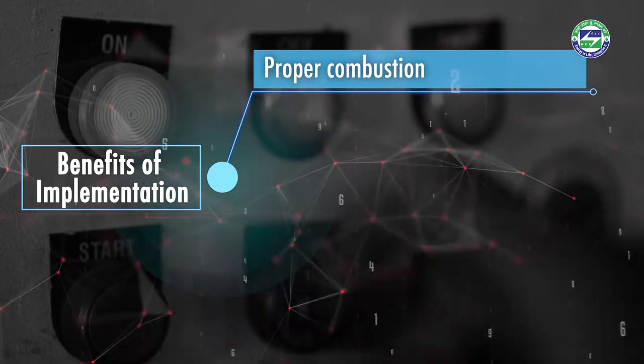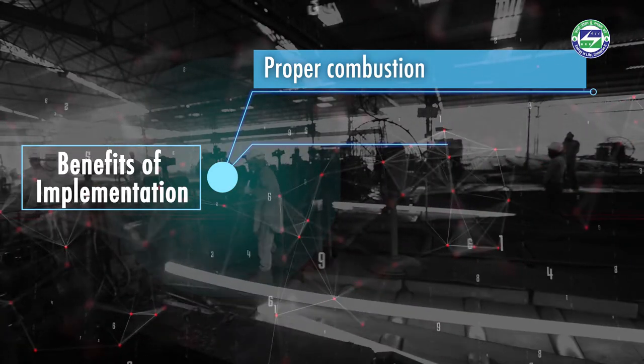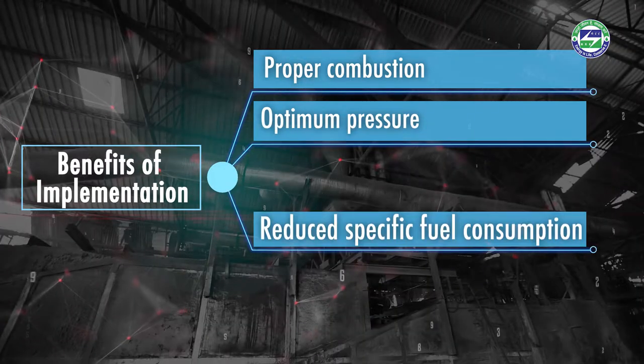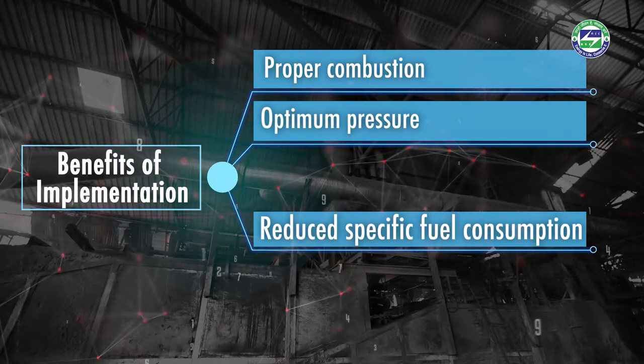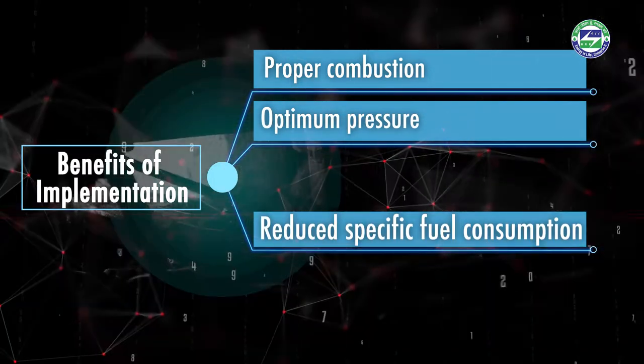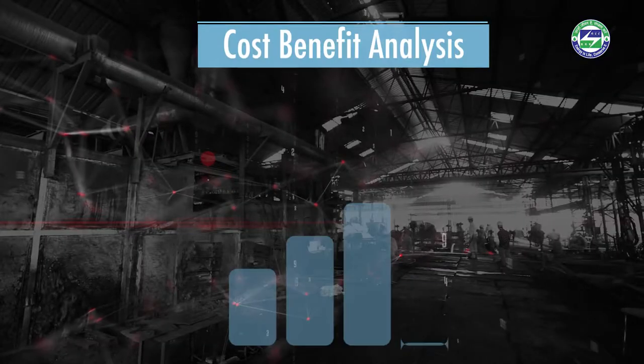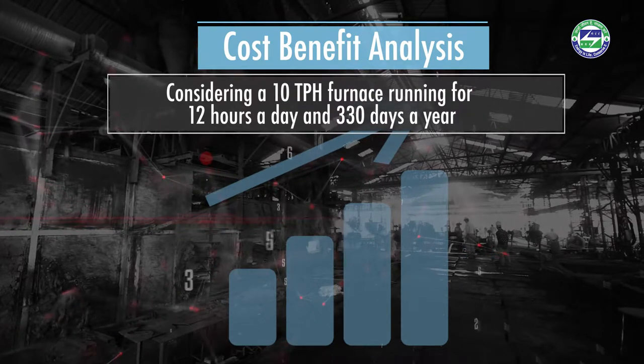The use of automation and control systems in a reheating furnace leads to proper combustion by maintaining the correct air-fuel ratio and proper furnace pressure and draft. This results in a reduction in specific fuel consumption of 10 to 15 percent and a reduction in burning loss of at least half a percent.